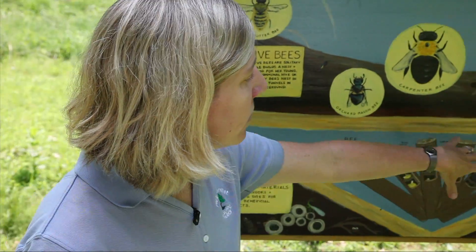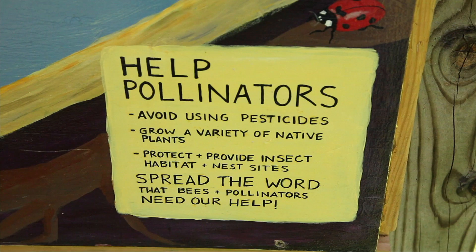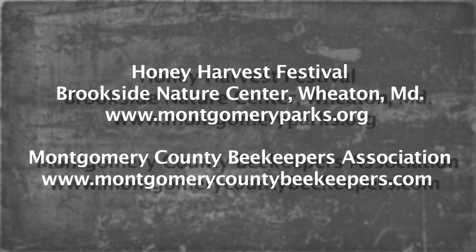To help pollinators, several things are recommended: one issue is lack of habitat, so you can grow native plants. Avoid using pesticides, because they can kill bees or stress them out so they become more susceptible to disease. Try to spread the word that bees need our help. To learn more, check out the free Honey Harvest Festival on September 19th from 11 a.m. to 4 p.m. — visit montgomeryparks.org for details. The Montgomery County Beekeepers Association can be found at montgomerycountybeekeepers.com.